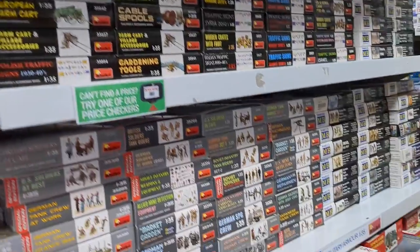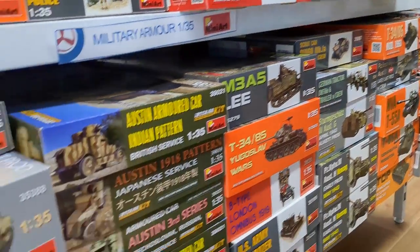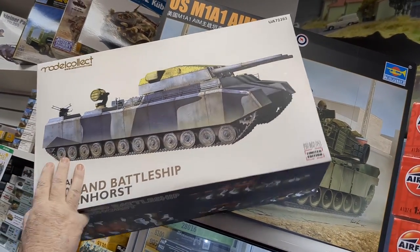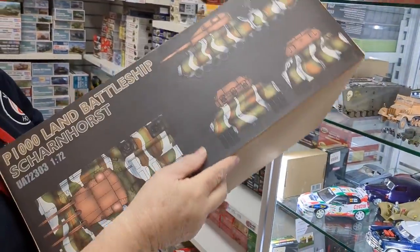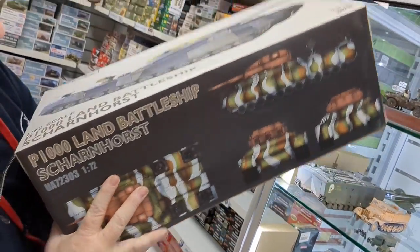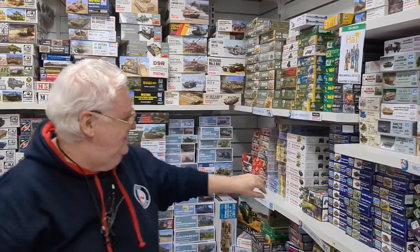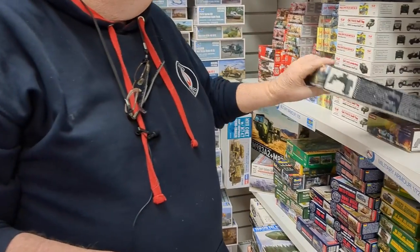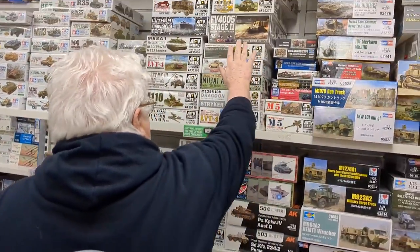Lots of Mini Art, lots of the figure sets, lots of the vehicles — although a lot of their buildings are not available at the present time. If you remember our video from the show and saw the big tank I said was 1/72 scale, that's come back into stock. It's huge — a whole box — so pretty cool. The Fist of War 1/72 scale stuff is there as well, so there are a couple of those. Lots of restocks of all sorts of things.